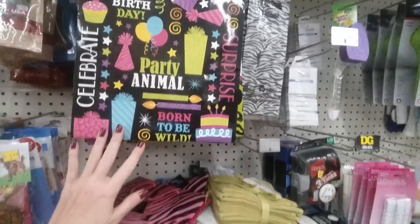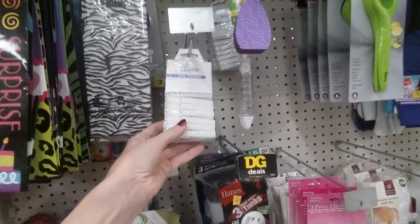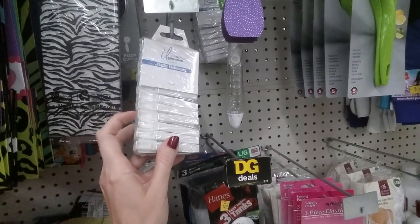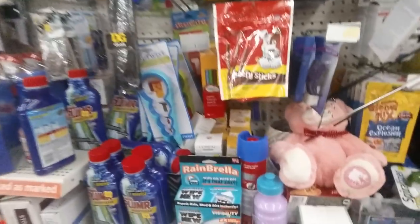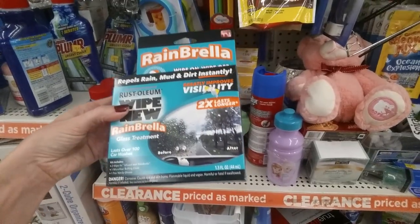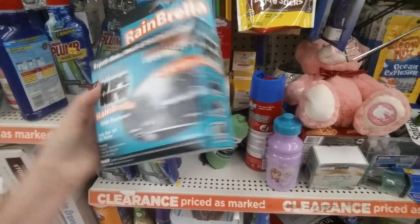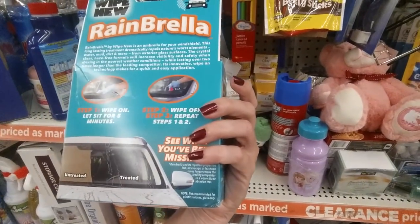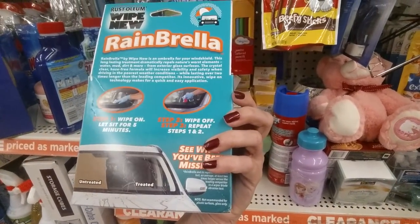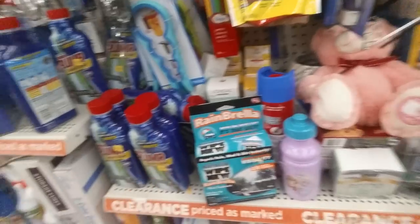They have gift bags — some animal print ones, party animal, born to be wild. Plastic clothespins — I find these don't hold up too well, they break pretty easily. I buy the wooden ones, but even those they don't make like they used to. Rust-Oleum Wipe New. Interesting — I've never heard of this Rainbrella glass treatment. It lasts over 100 car washes. You wipe it on your windshield, let it sit, then wipe off. It's basically like Rain-X.